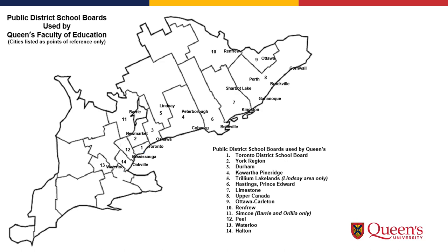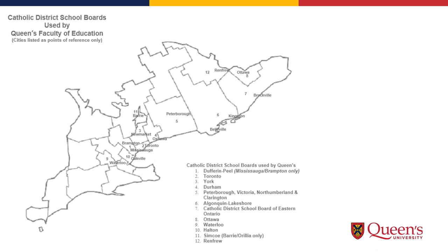Here is a list of the public school boards we use, and here is a list of the Catholic school boards.